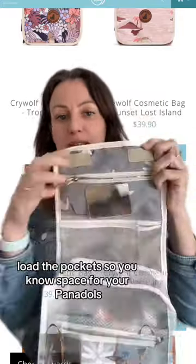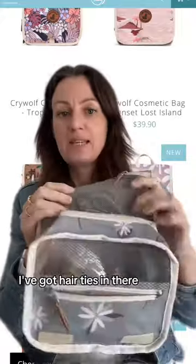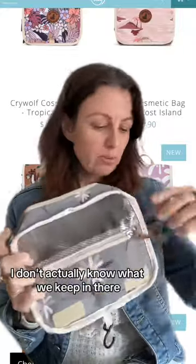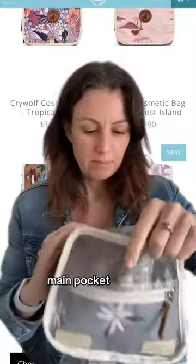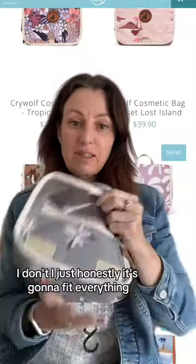Loads of pockets. So you know, space for your Panadols. I've got hair ties in there. There's another pocket here that I don't actually know what we keep in there. Main pocket — I just honestly, it's going to fit everything.